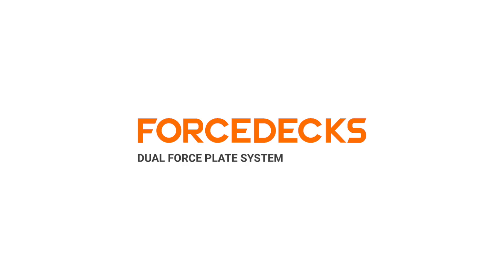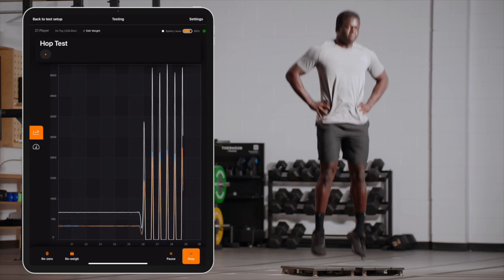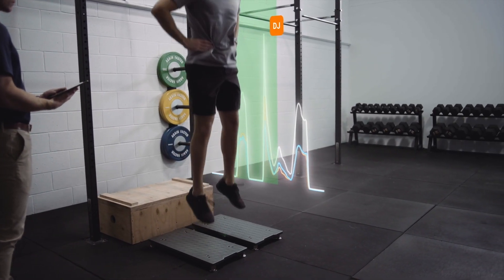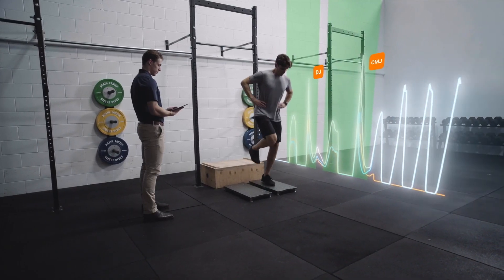Force platforms have long been confined to laboratories, but the FORCEDEX dual force plate system finally makes them accessible and practical for day-to-day use in clinical practice. FORCEDEX allows for quick and easy assessment of strength, power, movement, balance, and asymmetry, all of which are analyzed automatically.